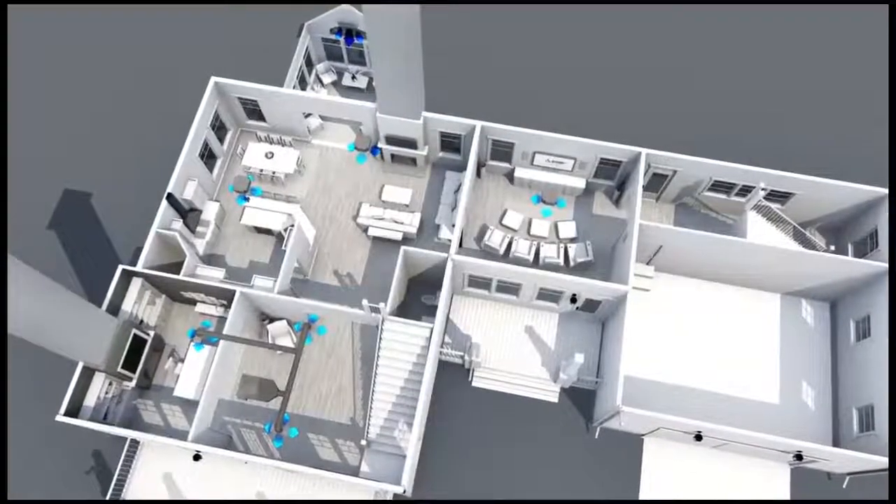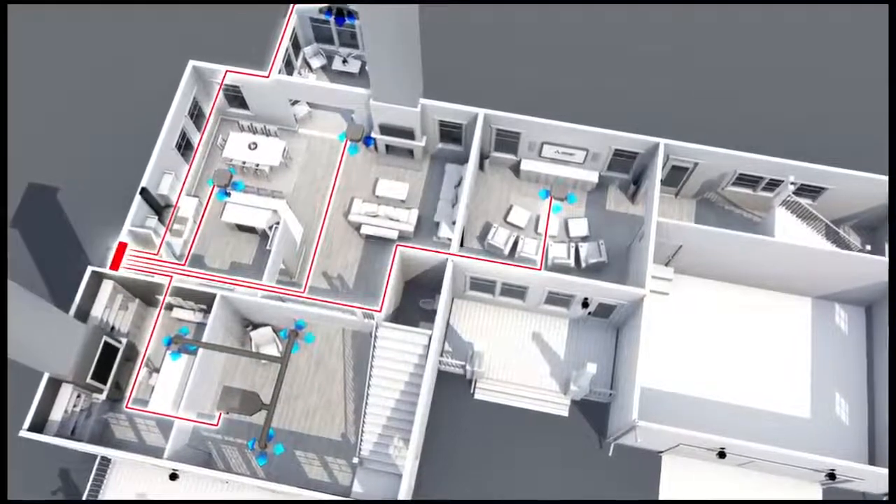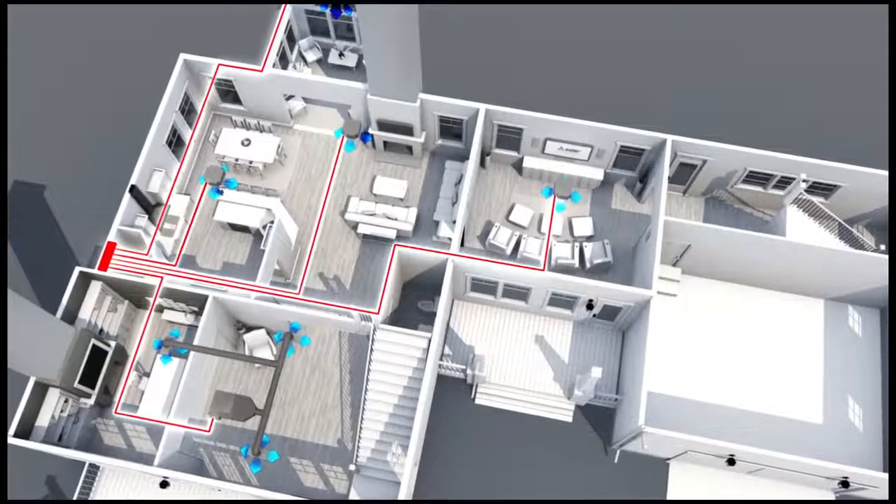Mitsubishi Electric's efficient multi-zone comfort systems connect up to eight individual indoor air handling units to a single outdoor condensing unit, providing comfort conditioning to the rooms used most, or the entire home.